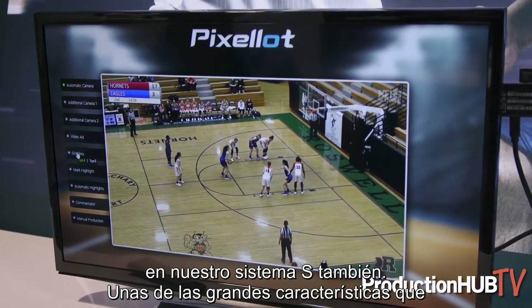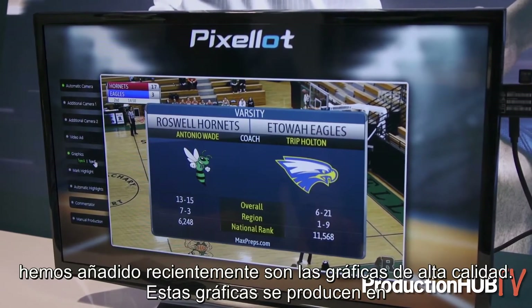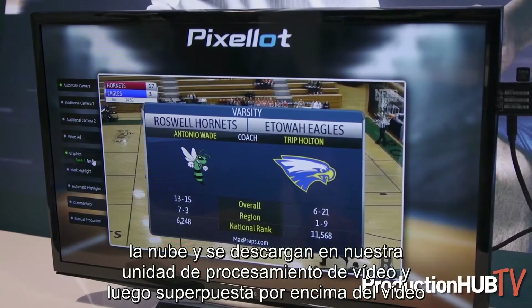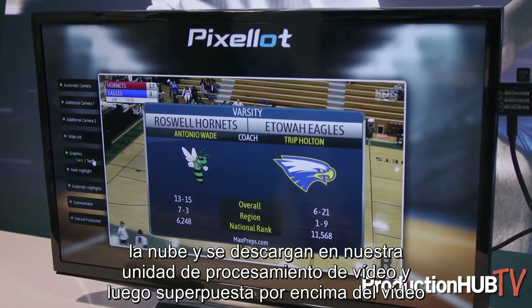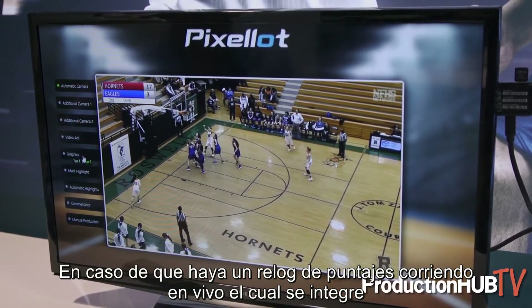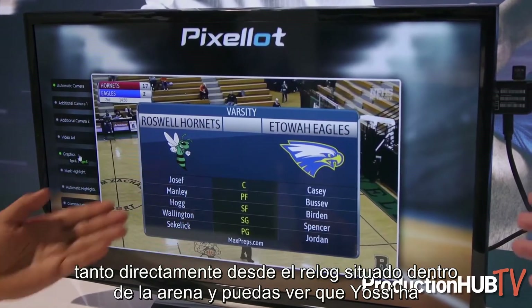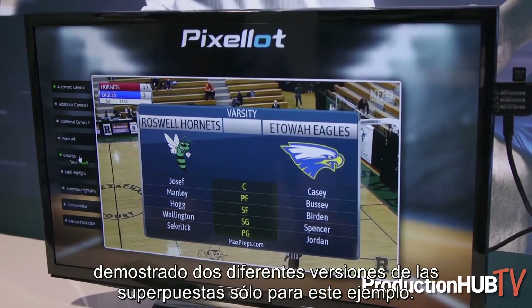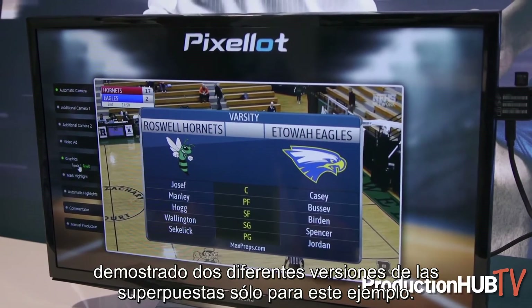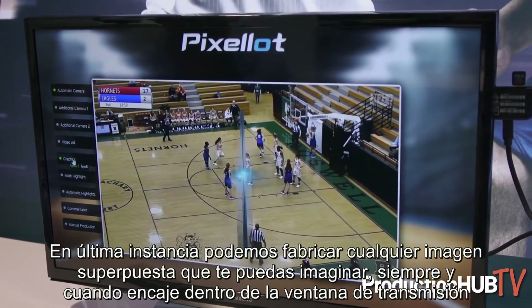One of the really great features we've added recently are super high-end graphics. These graphics are produced in the cloud, delivered down to our video processing unit, then overlaid on top of the video. If there's a live running score clock, that gets integrated as well directly from the clock inside the arena. You can see that Yossi has shown two different versions of the overlays. We can ultimately build any overlay you can think of as long as it fits within the broadcast window.